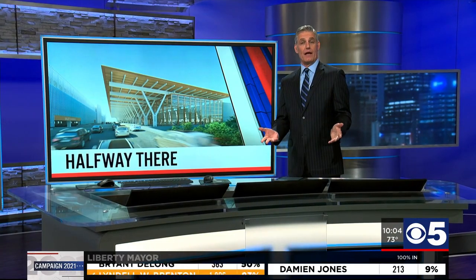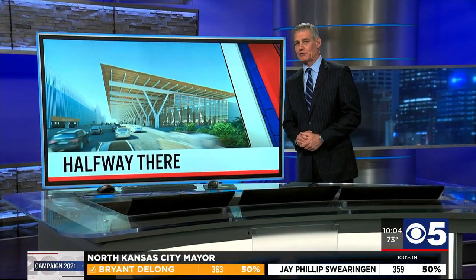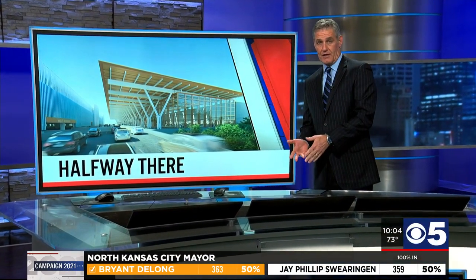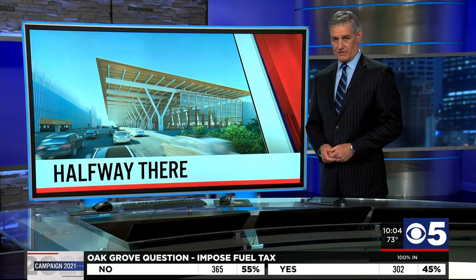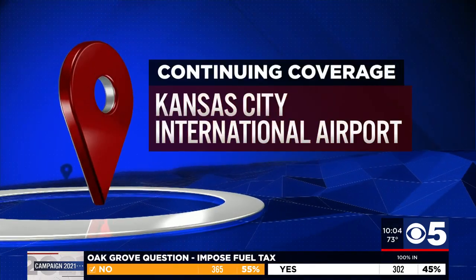The new KCI is halfway done. Today we've got a tour of the construction zone. The skeleton is up and things are coming along quickly. KCTV5's Leslie Aguilar joins us now live from KCI. So Leslie, how much longer until we see the finished product?